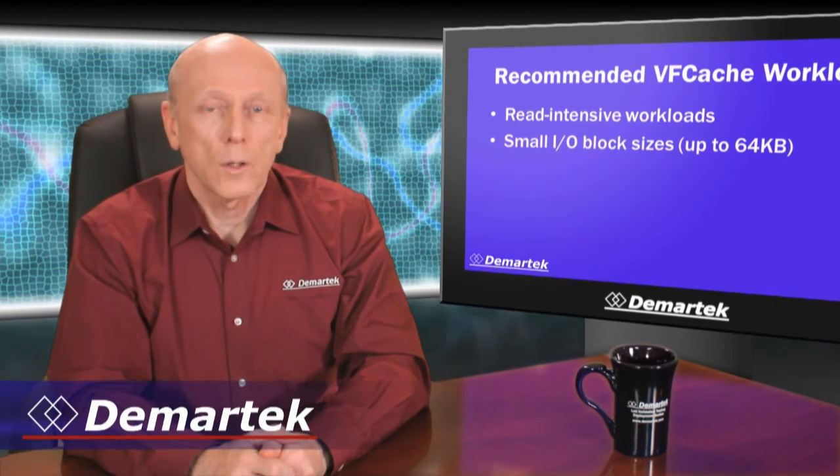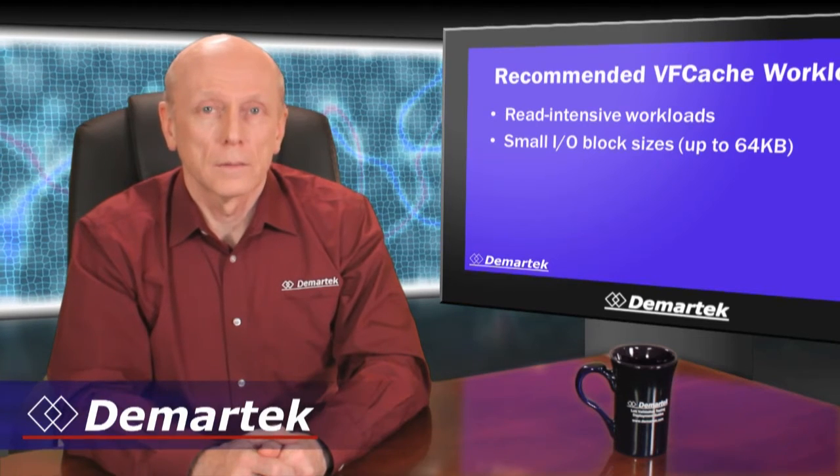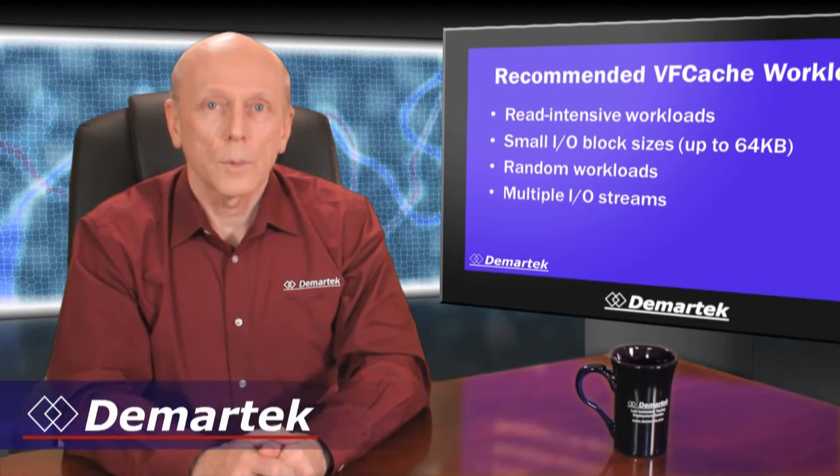Workloads that can take maximum advantage of VFCache are read intensive workloads, those with small IO block sizes up to 64k, random IO, and multiple IO streams.